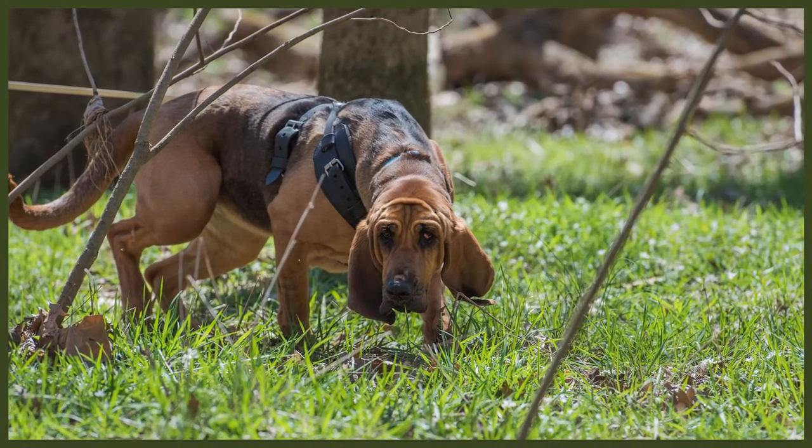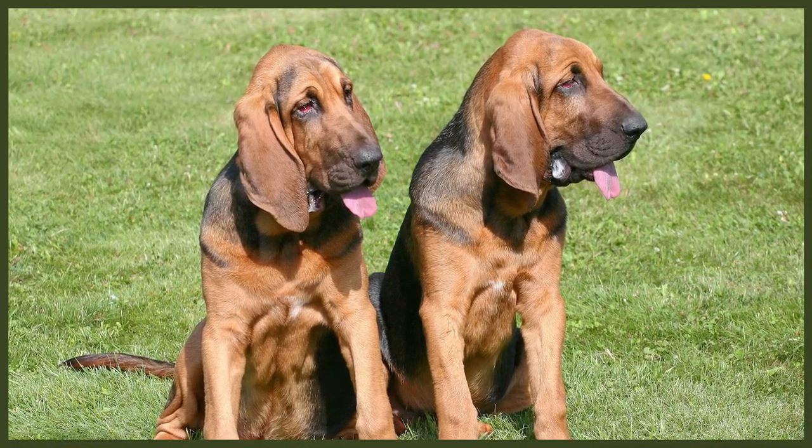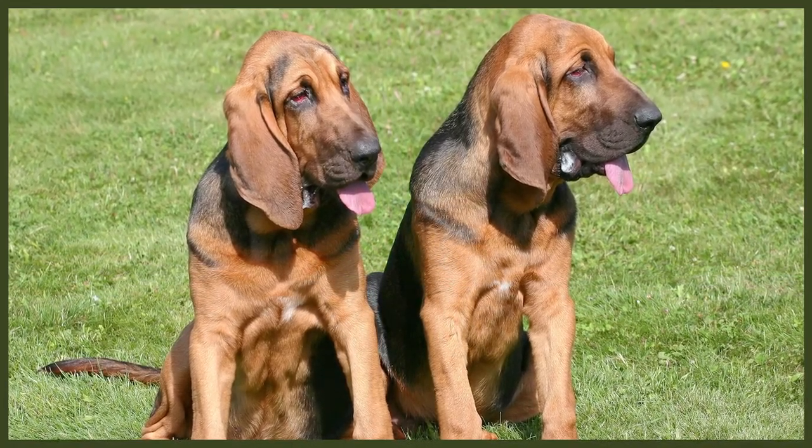The Bloodhound is a placid breed and usually gets along well with children, however they are a large breed and the potential for accidentally knocking over little ones is always there, so keep interactions supervised. Bloodhounds were bred to hunt in packs so generally get along well with other dogs, though they can have issues with dogs of the same sex. Due to their history of tracking, they have a high prey drive and don't always get along well with other animals. If well socialized from a young age they can live alongside them, but it's always wise to show caution when leaving them alone together.